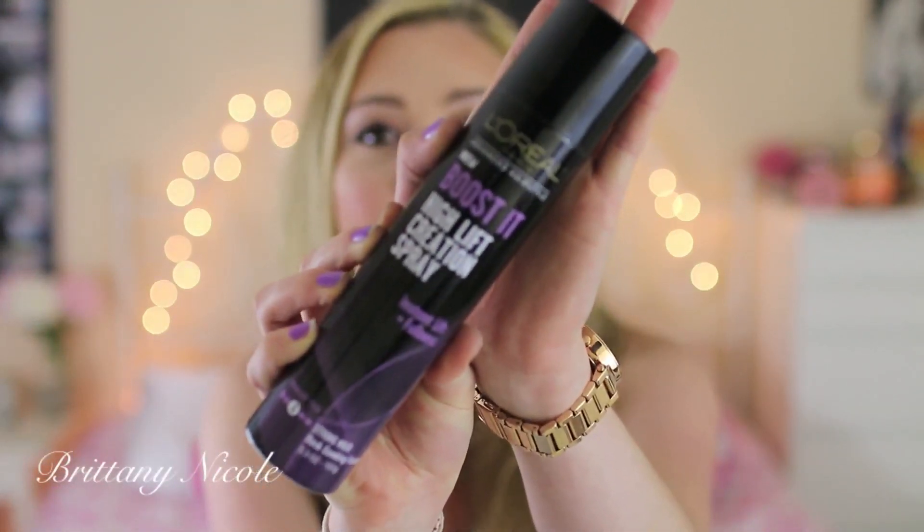The next thing that I got new at the drugstore is the L'Oreal Paris Boost It High Lift Creation Spray. This stuff is amazing — my hair today has it in it and it looks so much more volumized. I haven't washed my hair in three days and I'm telling you this stuff is a miracle. I could not believe how inexpensive it was. I was thinking it was going to be like $8.99 but this was only $3.99 at Target. It's actually a pretty big sized bottle, bigger than my dry shampoo, and it really gives you a lot of volume and it even smells really good.